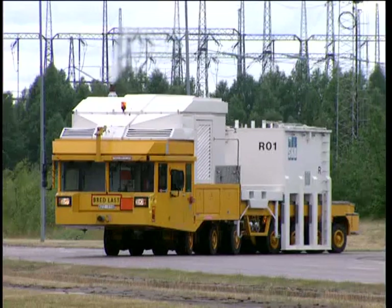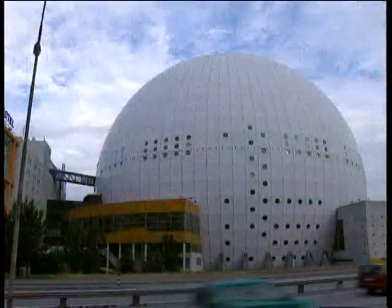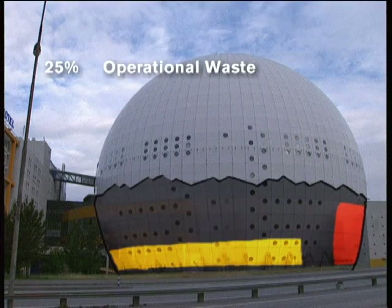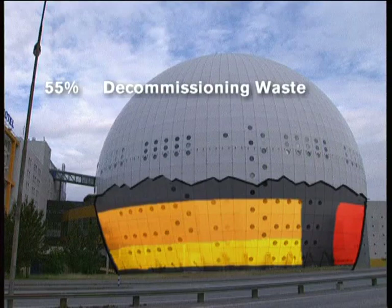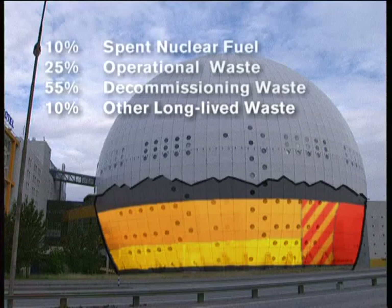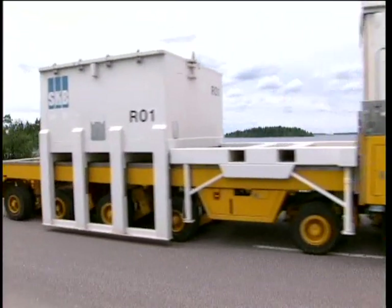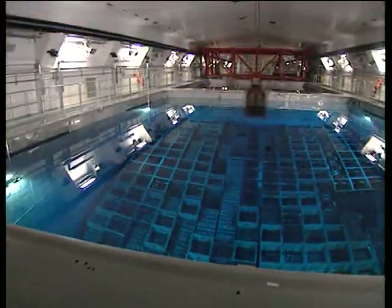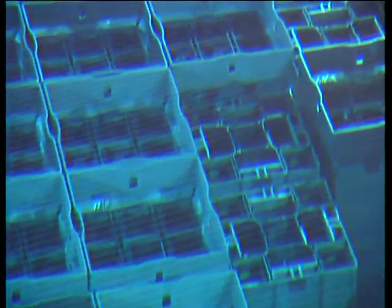In total, SKB will take care of enough waste to fill one third of the Stockholm Globe Arena. Approximately 10% of it is high-level waste from spent nuclear fuel. 25% is low- and intermediate-level operational waste. Another 55% will be decommissioning waste from torn-down nuclear power plants. The remaining 10% will be other long-lived waste from when the power plants, CLAB and the encapsulation plant are torn down. How this long-lived waste is to be stored will be decided at a later point in time. This has been our challenge for more than 25 years, and it can be said that we lead the way in research in this area.